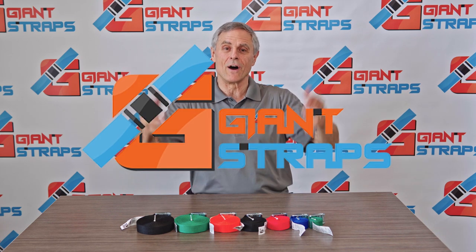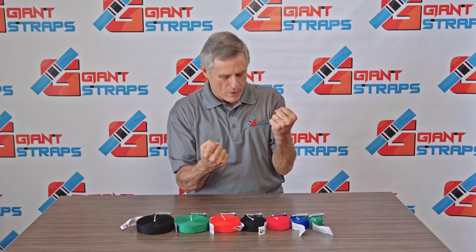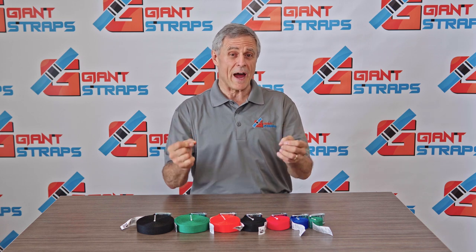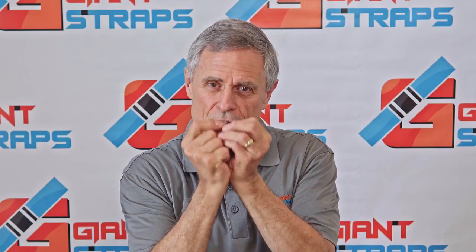Welcome to GiantStraps.com. We offer a wide variety of high-quality tie-down straps, and if safety, strength, and durability are important to you, then you will love Giant Straps. Whether you're a contractor, homeowner, or freight company, we make the straps that you need.